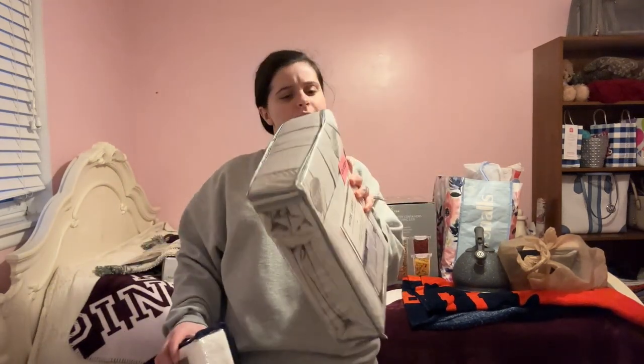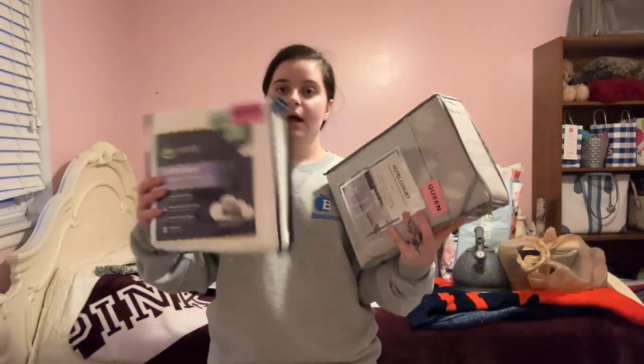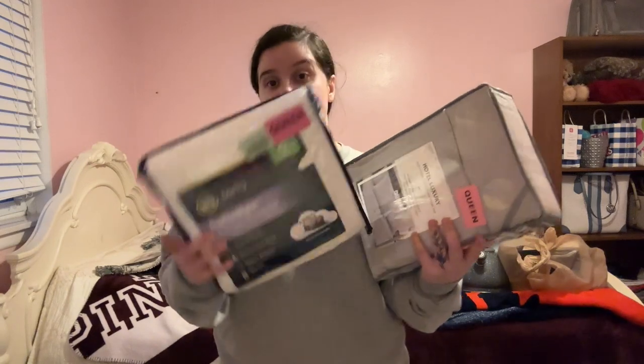Definitely Burlington, TJ Maxx, and HomeGoods all have really good stuff — highly recommend. In this bag I also bought at Burlington — I mainly went in there for bedding but ended up with a bunch of other stuff. I ended up getting another sheet set, same one as last time, size queen, for $17. I also got another mattress protector, this time by Serta, for $20, also for the other queen bed I have.